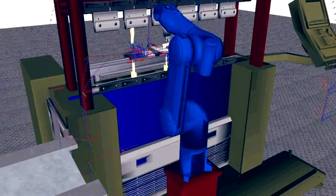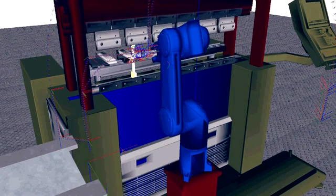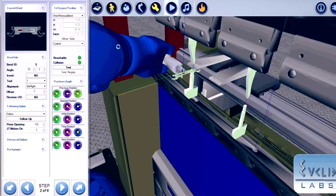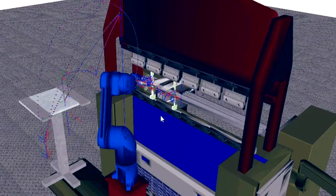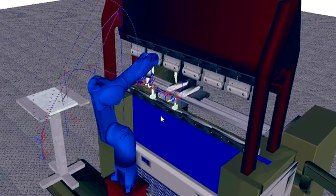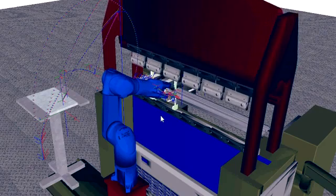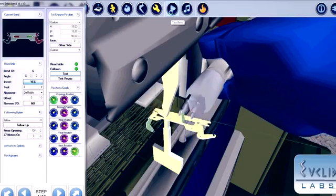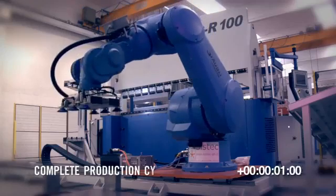Automation during the bending phase simulation has reached its highest level with the GBSR, thanks to the offline software Obelix 3.0. It is possible to simultaneously program the robot and the press brake. The software verifies all robot trajectories during simulation before starting actual production, totally eliminating the risk of the robot colliding against the press brake or other machine parts.